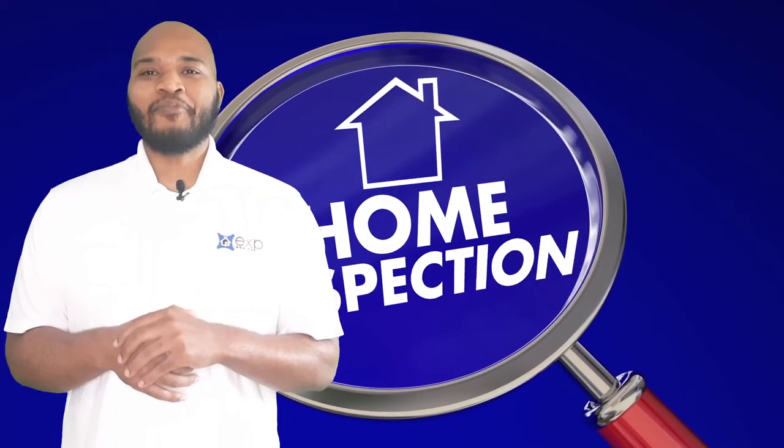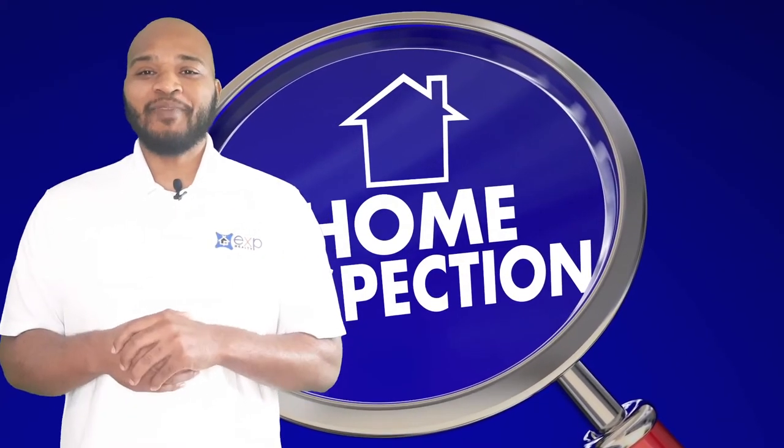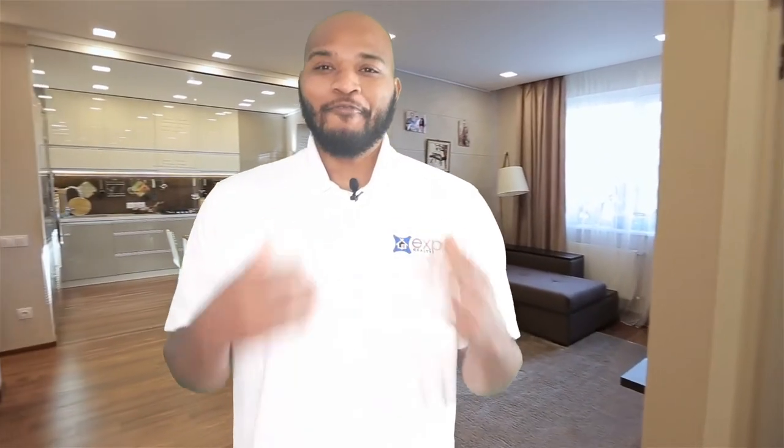This is the part of the process where you do your due diligence on the property — for example, going in and getting inspections. Did you know the average amount of time a buyer spends in the property is about 15 minutes? That means they didn't have enough time to clearly inspect it. That's why you have your inspections as you go into contract.